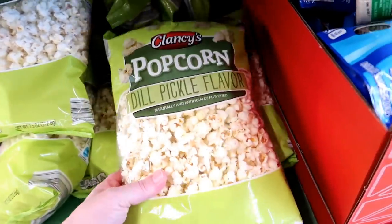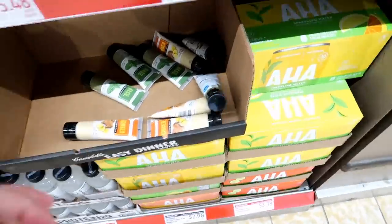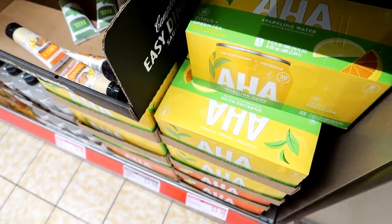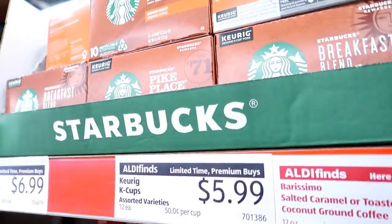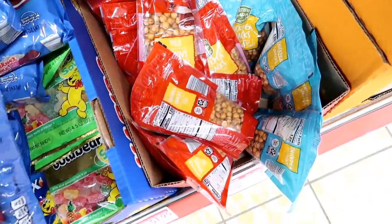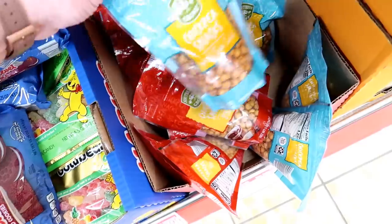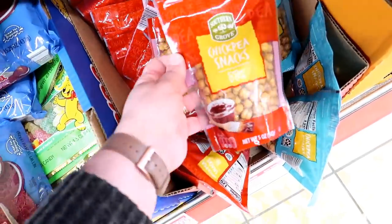I saw this here last week and I did not get it — it's the dill pickle popcorn. I'm still not going to get it but I'm curious to see if any of you guys have tried it. Aldi often has AHA sparkling waters — look out for those. They also often have brand name Starbucks K-Cups if you're looking for those. I saw these in the ad — not the red velvet Oreos, no thank you — but these are chickpea snacks. They have barbecue and sea salt. I feel like Adam might like the barbecue ones, so maybe I'll try them for him.